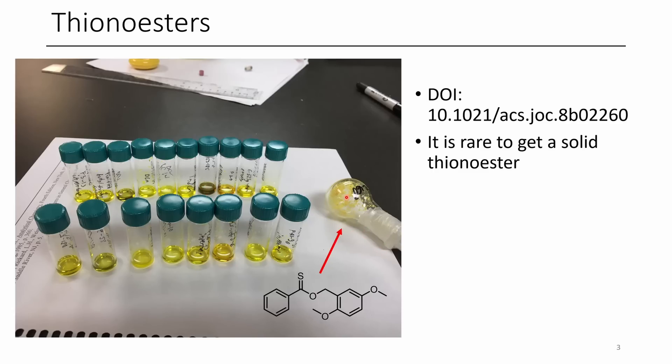My favorite one is probably this solid, because most of the time when I've prepared thionoesters in my research, they've been oils. But there's been a couple of exceptions where we've actually got solids. It was a pleasant surprise when this one came out as a solid, because even the benzyl analog without the two methoxy groups was actually an oil as well.